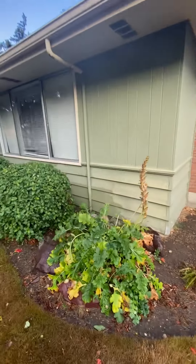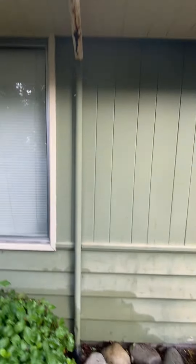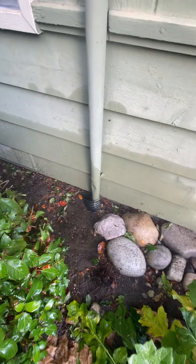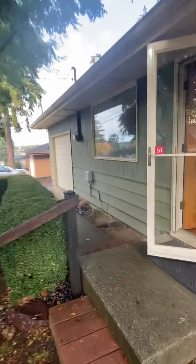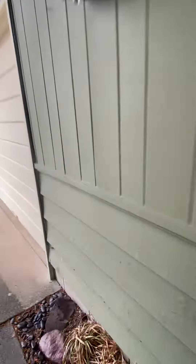This downspout here — you see a lot of them are rusted out. This one looks like it might be... no, it's not clogged. I'm looking inside of there, that's fine. But it is dripping — you don't want that water dripping near the foundation. You can see how it splashes on the siding as well as can cause settlement. Easy fix there.